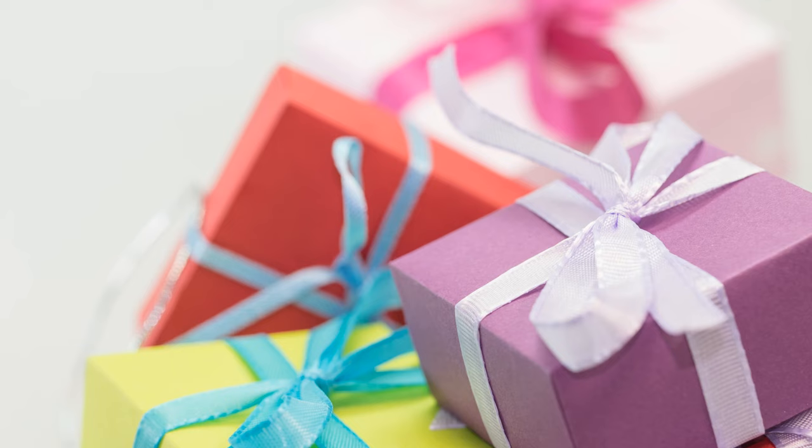Hi everyone, Diana here. We got some Christmas shopping to do. I got some awesome things to get the kids off of Amazon, so with no further ado, let's start in.